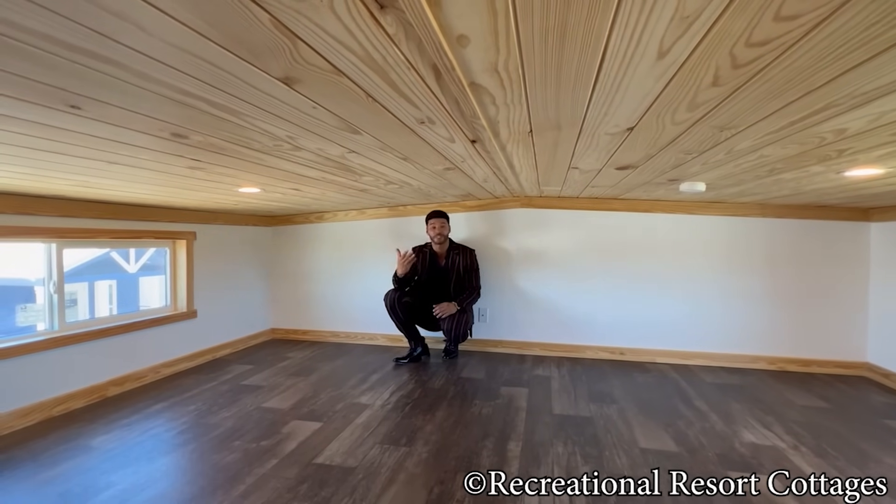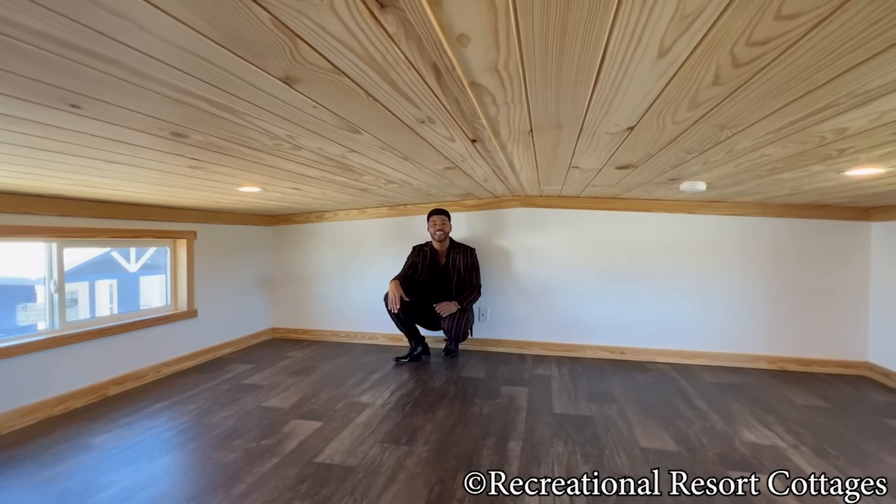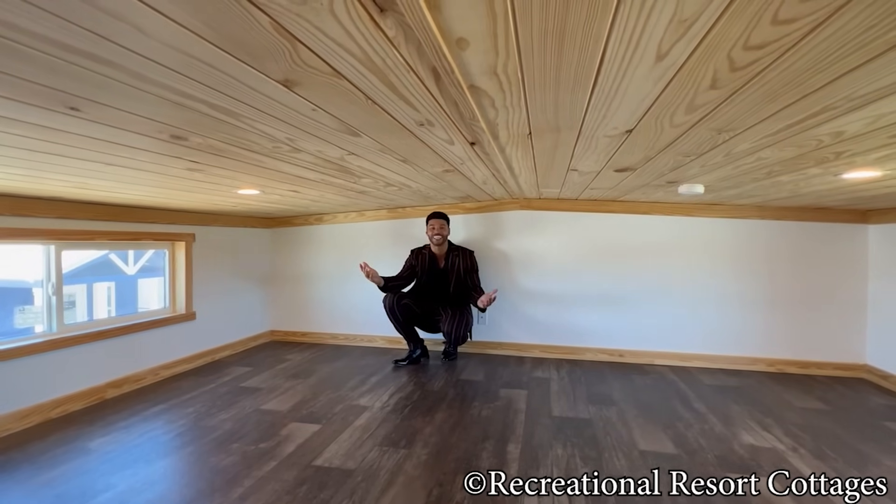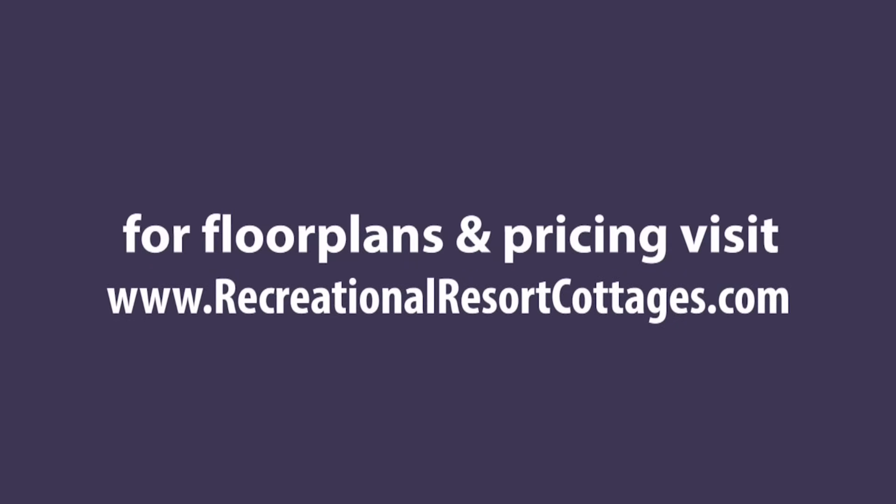Until next time, my name is Mike, Mr. Tiny Timmons, and I'll see you next Tiny Home Tuesday.